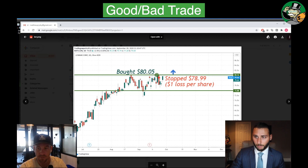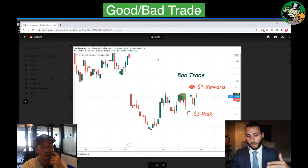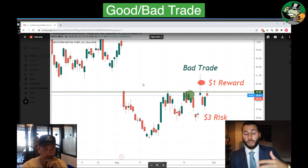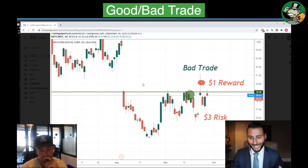Now for the bad trade — this was WDC. This was a name I was looking at: we talk about the third time into resistance and call it 'third time's the charm' when we look for a breakout or continuation to happen. We had this in WDC, and it kind of ticked through $39.